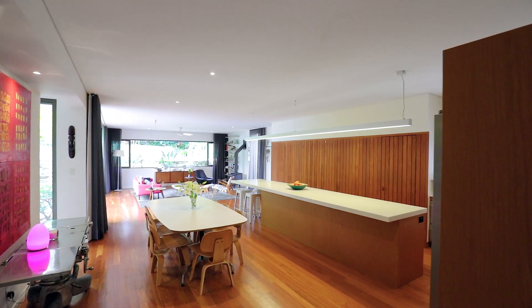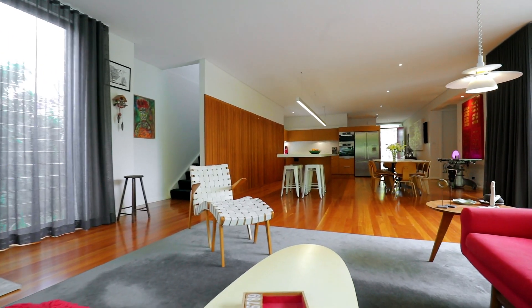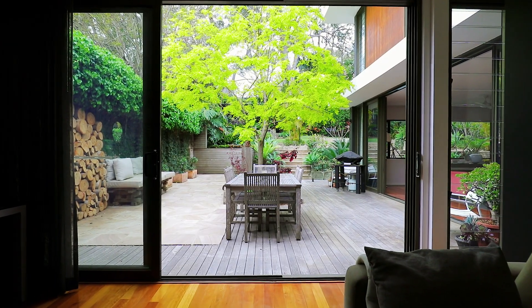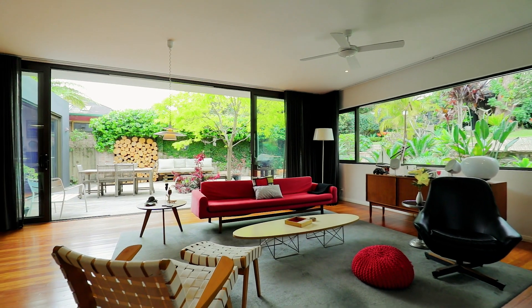What is bound to strike you most as you enter the residence is the gorgeous mix of modern design and elegant classic detailing. I love the blackbutt floors and the floor-to-ceiling glass which opens up, marrying the outdoors with the open-plan internal living space.